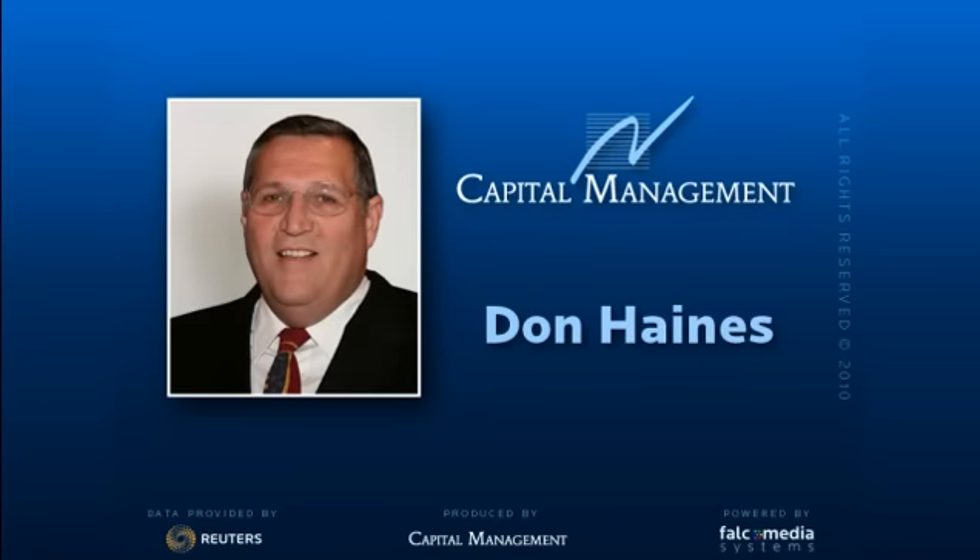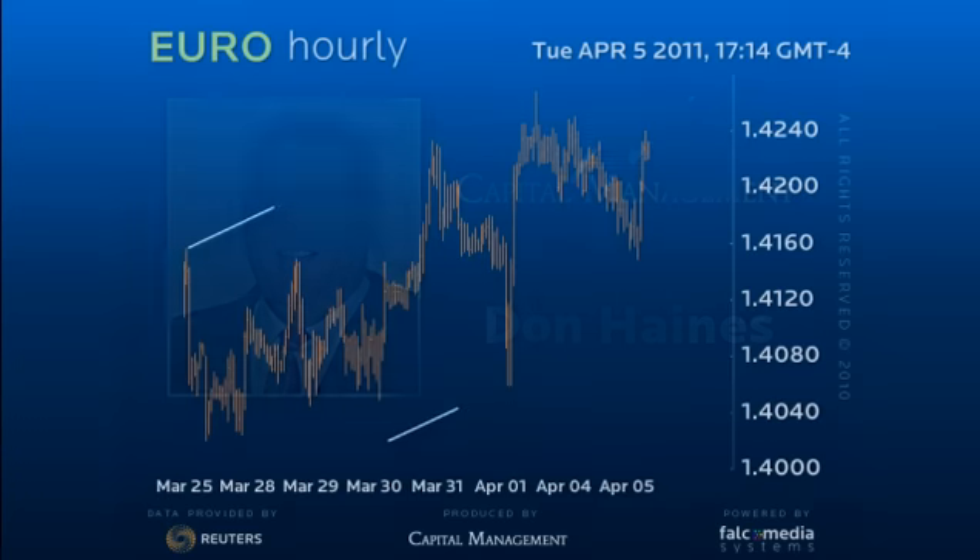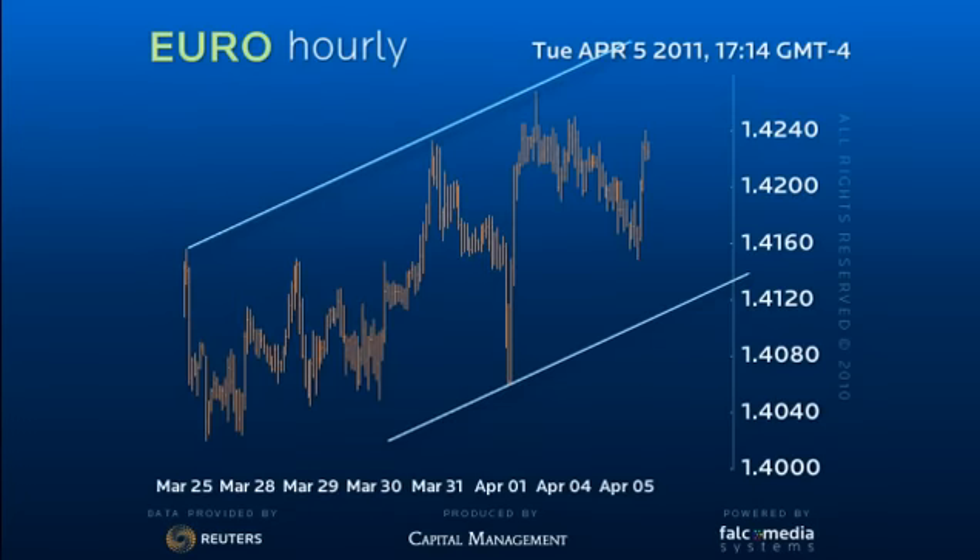Good day and welcome to the intraday update for the Eurodollar. We still suspect erratic price action in both directions, and the recent upside break of the former 142.50 high is taking shape as a rising wedge pattern.